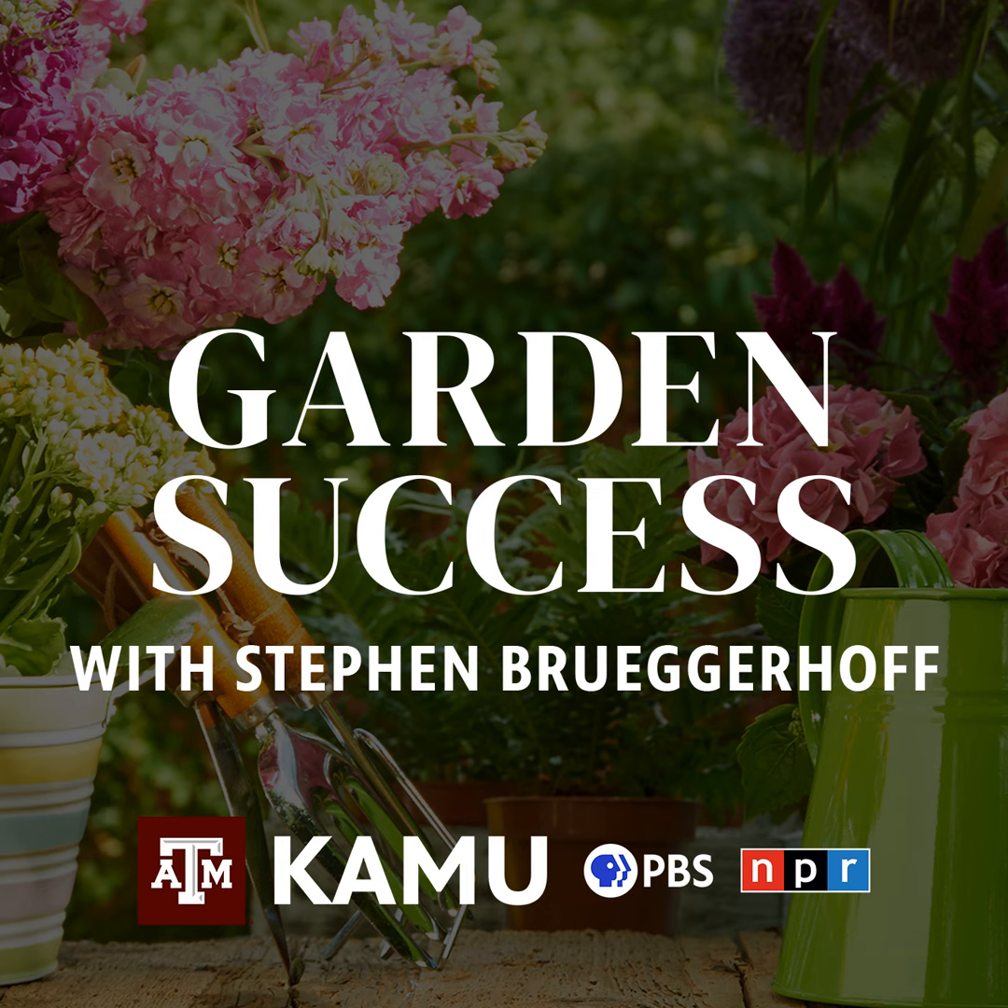Howdy folks, how are y'all doing today? Welcome to Garden Success. We're delighted to bring this program to you every Thursday starting at noon. Today I'm a little bit excited because looks like we actually might get some rain in the next couple of days.